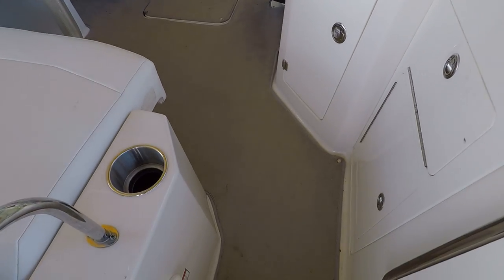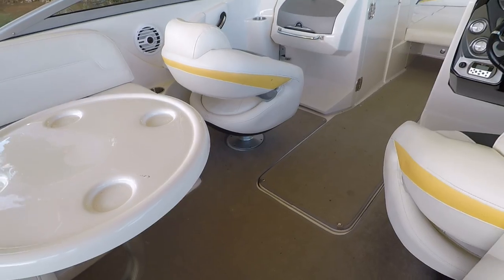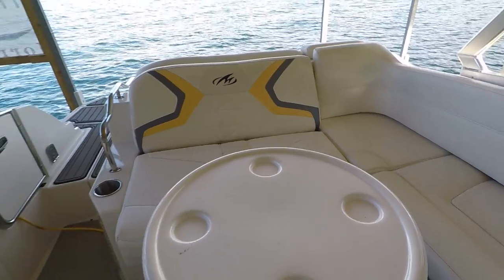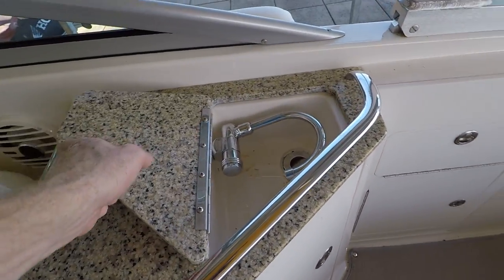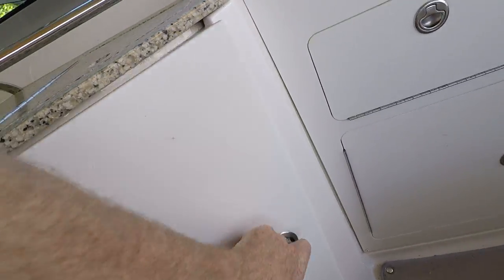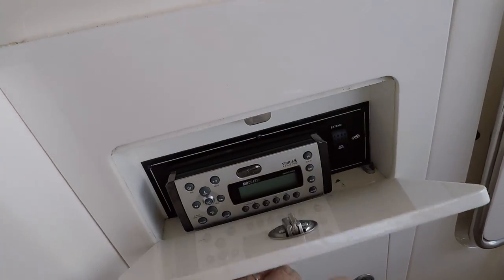I should also point out that there is a brand new set of snap-in carpeting that is not yet installed on the boat. This is the original carpeting on the boat now. We've got a small built-in sink here right behind your captain's seat. It folds up and then stows away. You've got a built-in waste bin — a really nice feature to have on the boat.